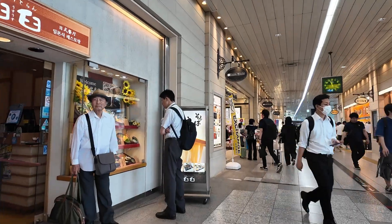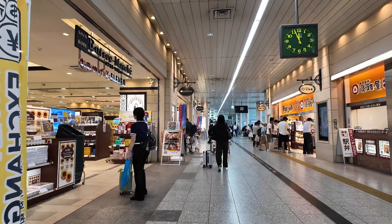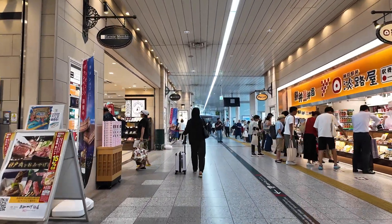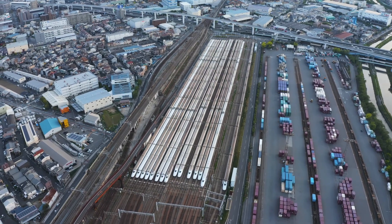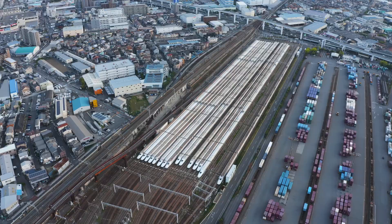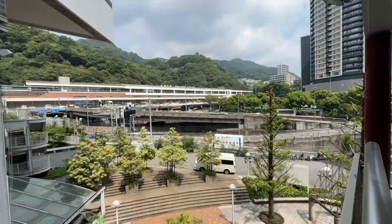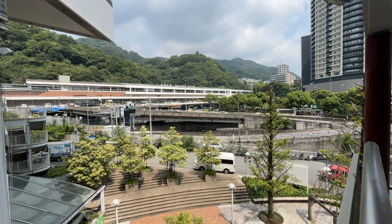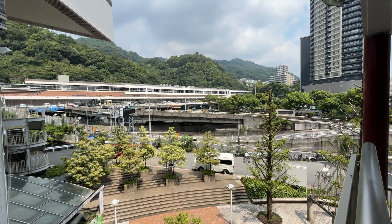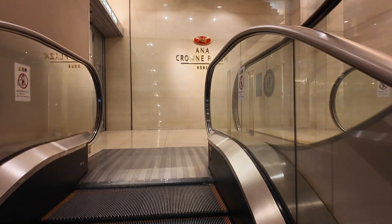The stations where the Shinkansen stops are basically the transportation hubs of a region, so you can get a good sense of the local vibe just by exploring the station itself. I've heard that some of these stations are in some pretty unexpected, out-of-the-way places. The one I'm going to introduce you to is exactly like that — located deep in nature, literally carved out of a mountain, nestled between a major city and a vast wilderness. So what kind of station do you think it is?